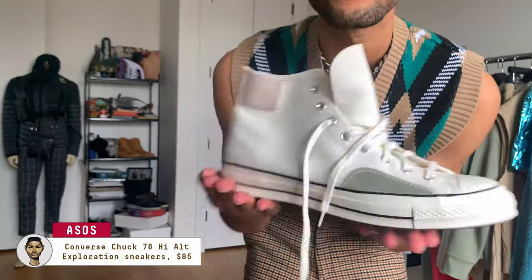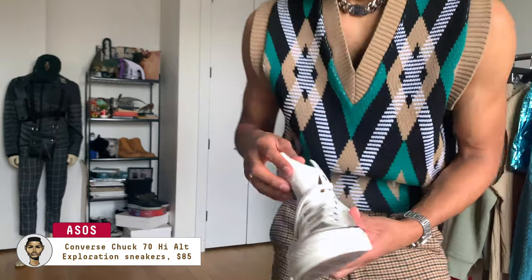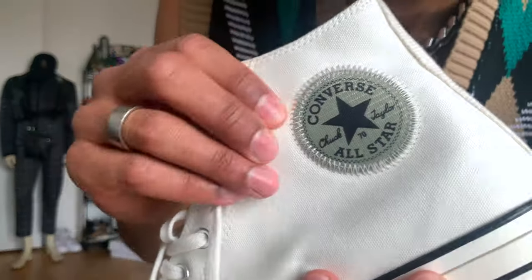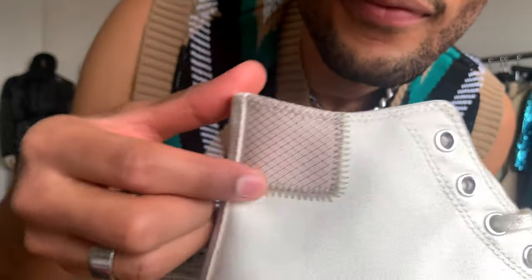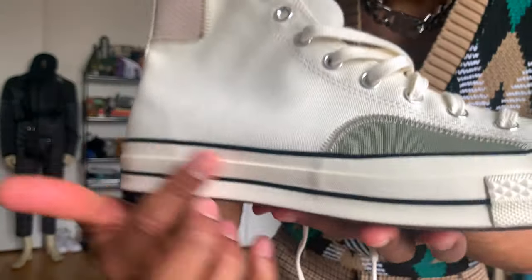Down below I copped a new pair of Converse — they've really become one of my favorite sneaker styles. I like how this pair has patches and brings in some extra colors and tones to work really nicely with whatever I'm wearing up top. The details are great.